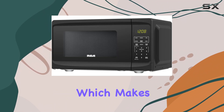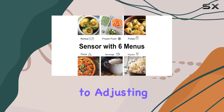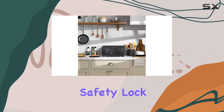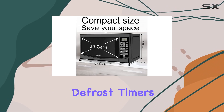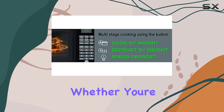One of the standout features is the digital control panel, which makes using this microwave an absolute breeze. From express cooking to adjusting power levels, setting the time, or even using the child safety lock, everything is right at your fingertips. This microwave also offers two different defrost timers, giving you full control over how you want your food warmed.